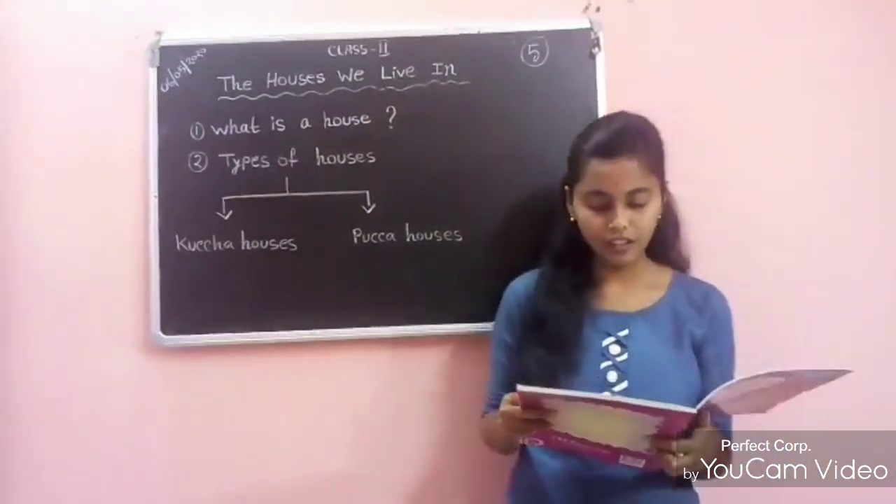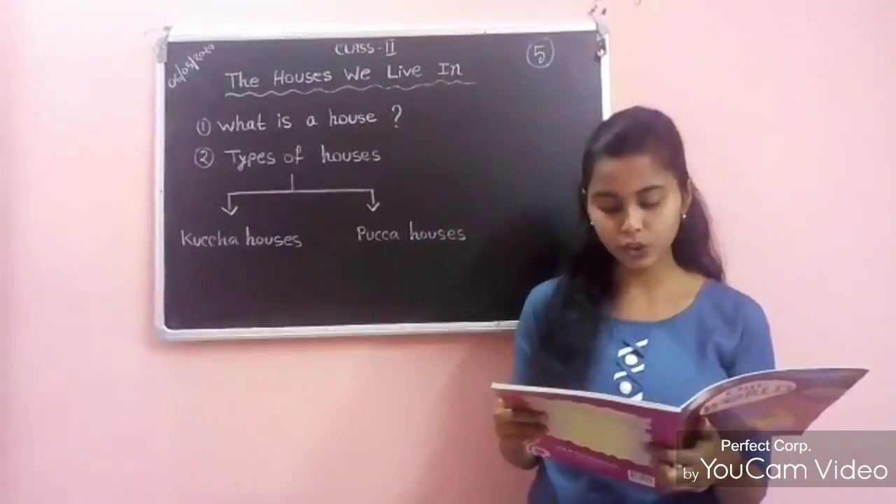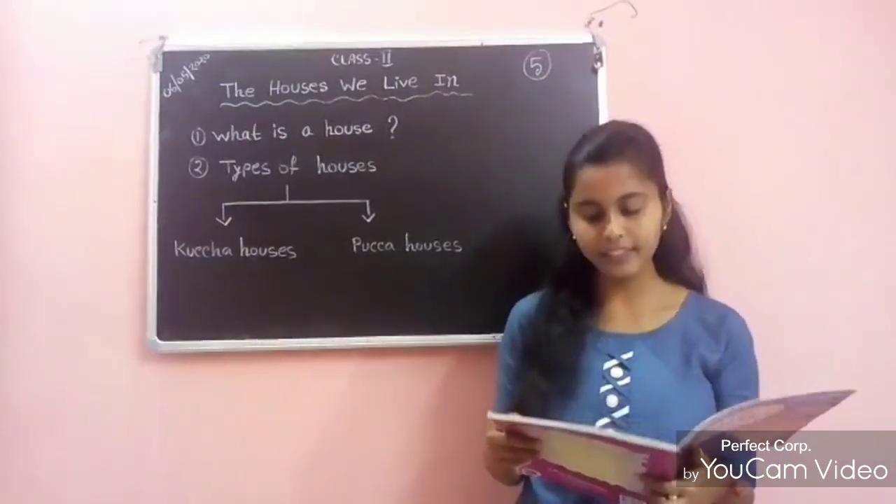Now, paka houses. Paka houses are made up of bricks, cement, stones and iron. Examples of paka houses are flats, bungalows, etc. Paka houses are mainly found in cities.